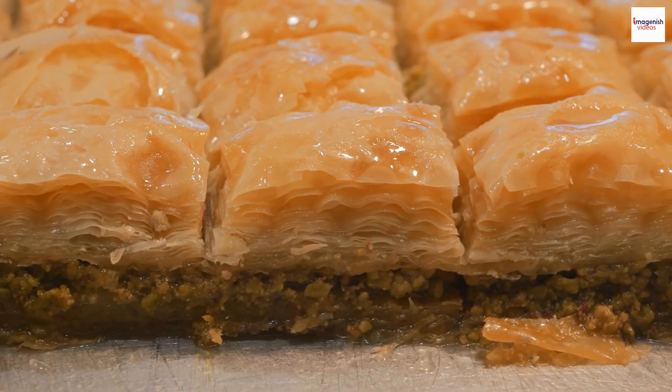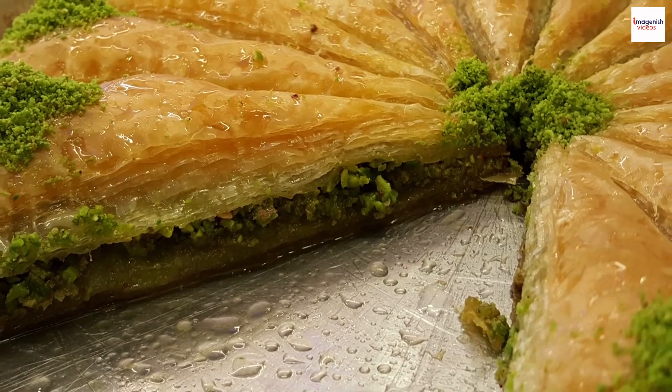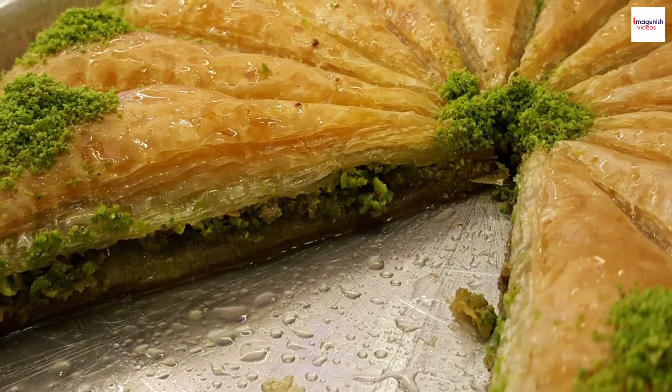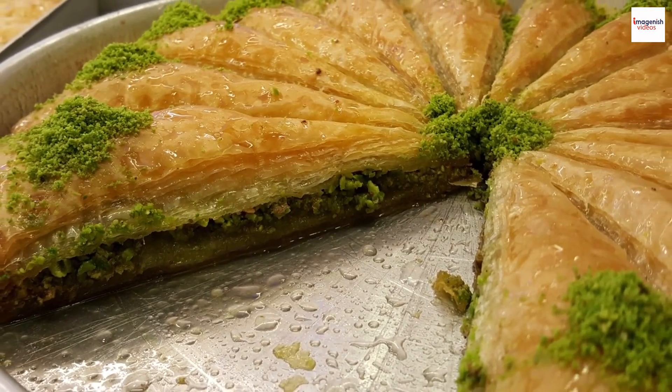These ingredients contribute to heart health and provide a satisfying energy boost. Of course, moderation is key, but it's nice to know that there's more to Lebanese baklava than just its incredible taste.